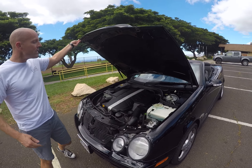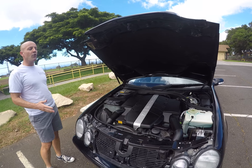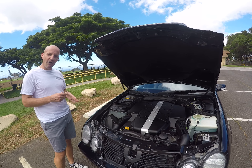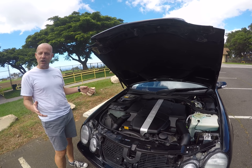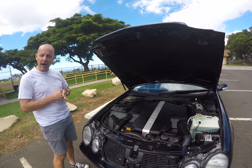With three engine choices, power goes from not super powerful to almighty powerful — this one is in between. This is the 4.3-liter V8 engine. It comes with 275 horsepower and 295 pound-feet of torque. It's a 0-to-60-in-six-seconds car, so it's actually very powerful, while still averaging about 20 miles per gallon.